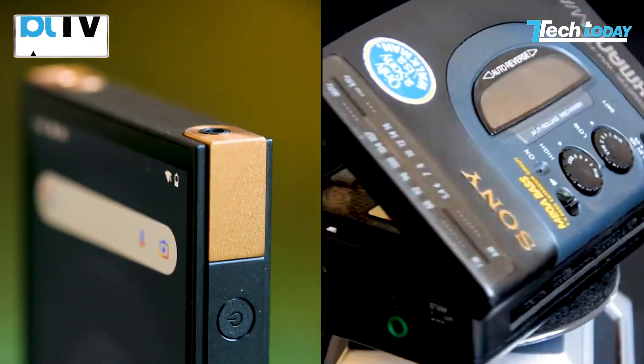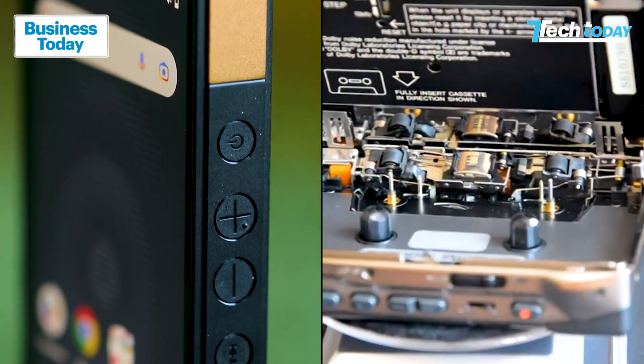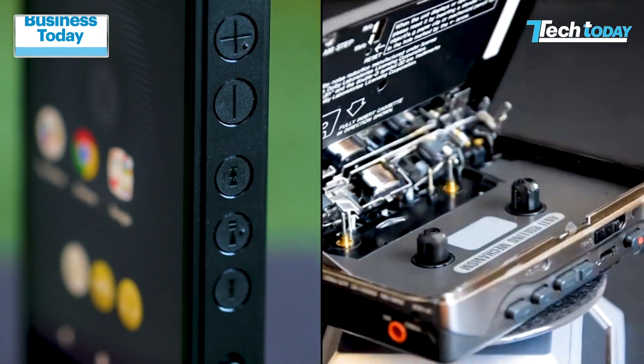Sony has backed a blast from the past with the launch of its new Walkman. The cool audio device is back from the 90s straight into 2023. For people growing up in the 90s and early 2000s, the Walkman was the coolest gadget to carry — the swag of having it in the back pocket of your jeans. But this was pre-smartphone or even pre-iPod era. So why bring it now? What changes? And most importantly, is it worth your money now? We are living in the times of Spotify and Apple Music.